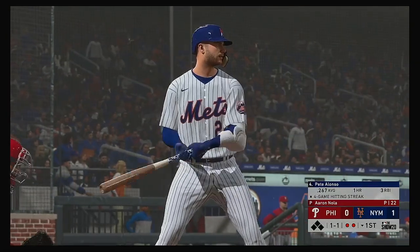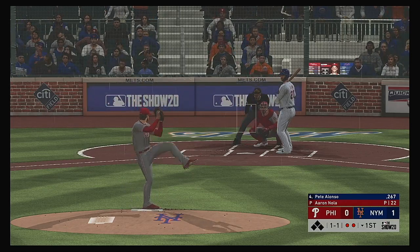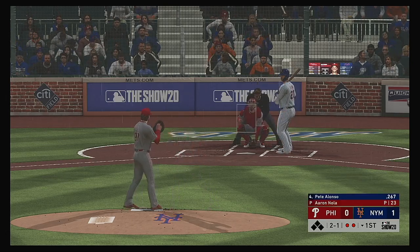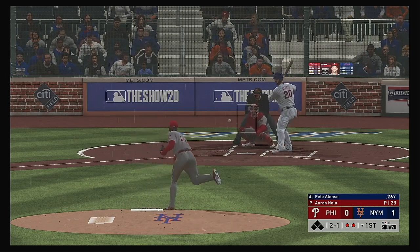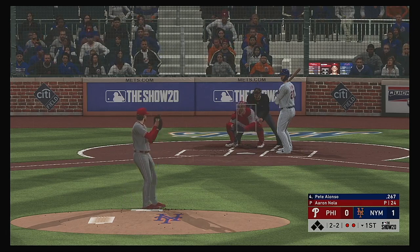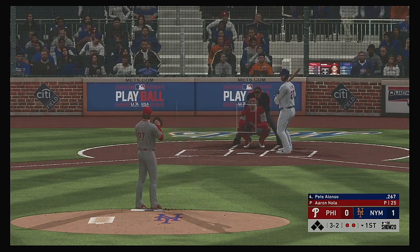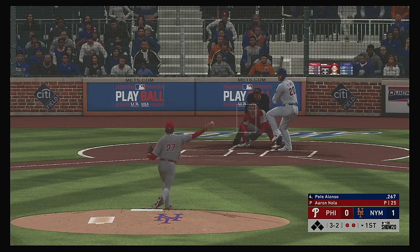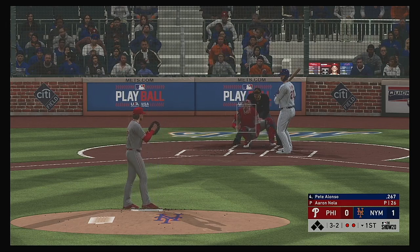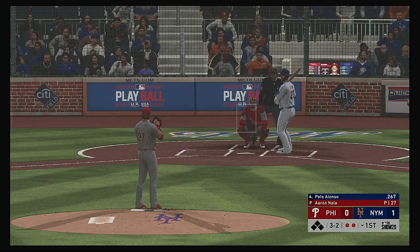Bases are empty here with two gone, and up steps the power bat of Pete Alonso. From the windup, the 1-1 pitch — fastball, close but he didn't get it, 2-1. Looks like this guy's afraid to throw the ball in the strike zone after giving up that home run earlier. Need to get back to being aggressive. Not even close to the strike zone — he made it easy for the hitter. Had to sit back on the changeup and he did a good job to get the bat on that one. Good swing on a tough pitch, and he'll stick around to see another one.